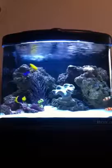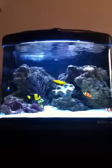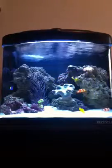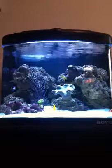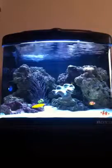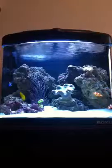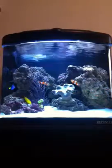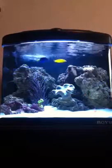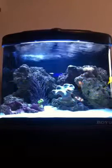Without further ado, this video is going to talk about water flow in the tank and why it's important. Firstly, what you've got to remember is that these species have come from the ocean, and as you know the ocean's constantly flowing with strong currents and waves and storms, so they've got a constant flow of water that's shifting massive amounts of the ocean about, and we've got to try and really recreate as similar an environment as they do find in the ocean.